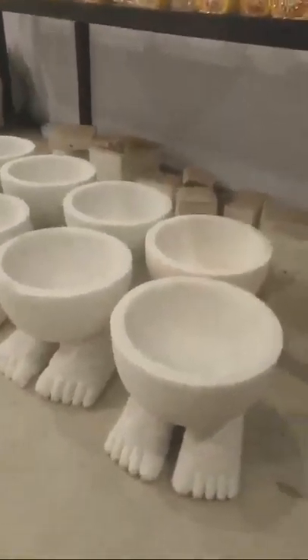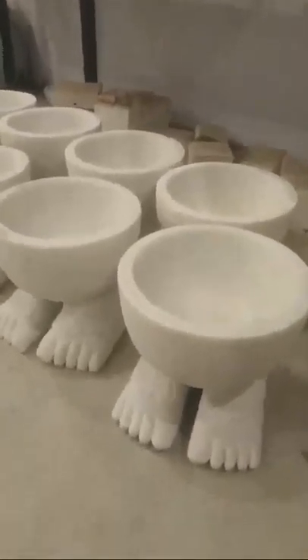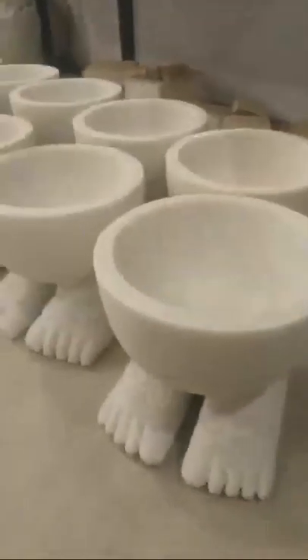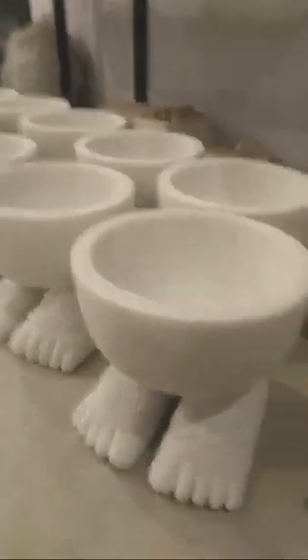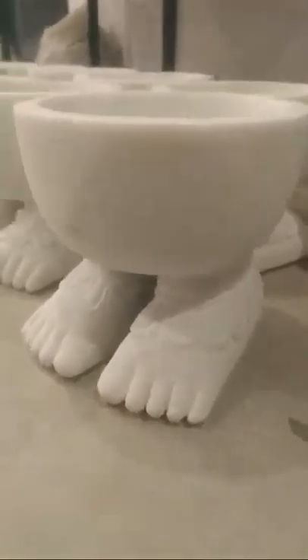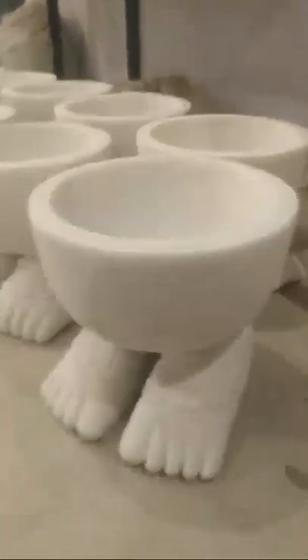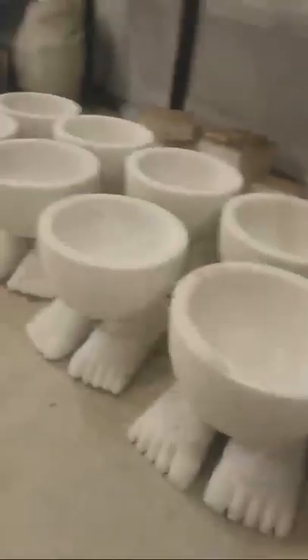Hello and welcome to Rameshra Marble. After a long time, we have stocked up with our most demanding product of recent times. You can see the bowls with feet and the traditional pattern bowls — the feet have a beautiful design. The current bowls you are seeing are in the size of 9 inch, and we have availability in both 9 and 6 inch.